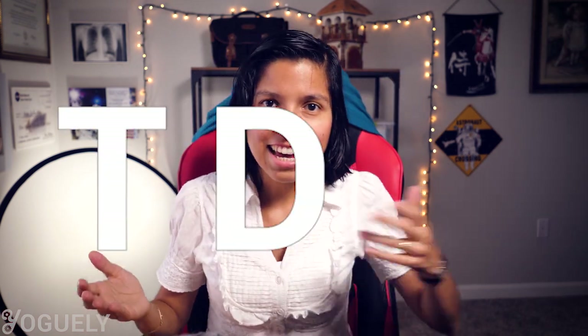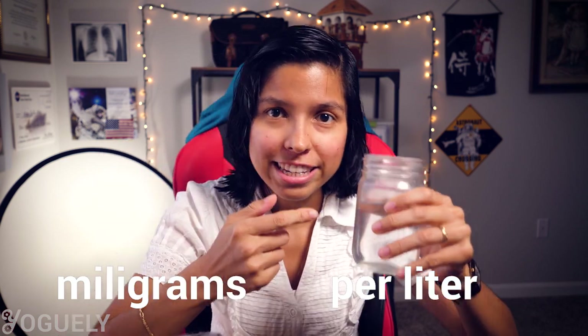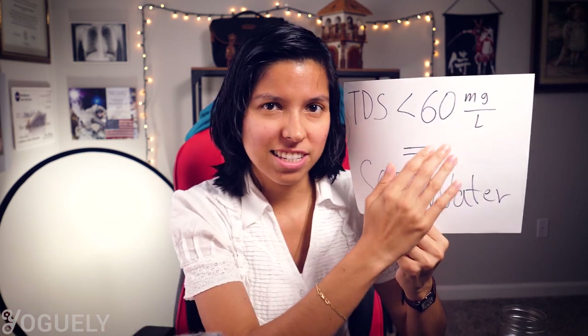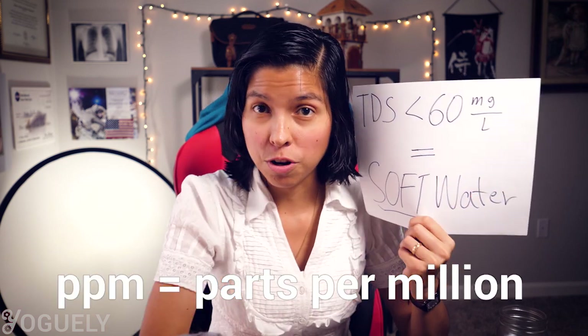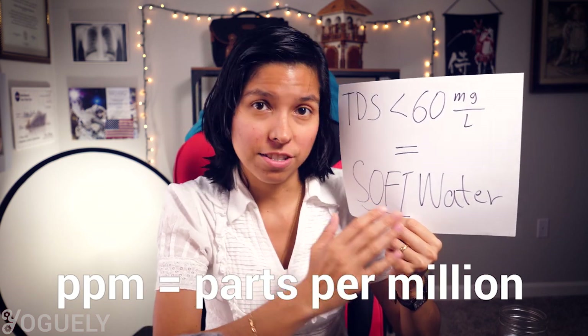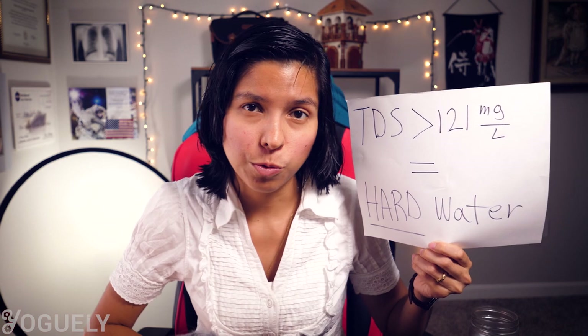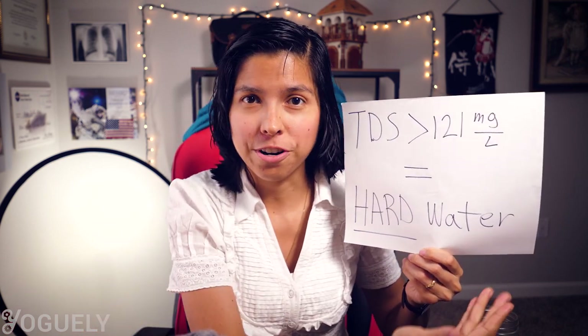The total ionized solids dissolved in your water is known as TDS — a concentration measurement that tells you how many milligrams of dissolved solids there are per liter of water. In the US, if your water has less than 60 milligrams per liter, equivalent to 60 ppm (parts per million), then you've got soft water. If your TDS is more than 121 milligrams per liter, then you've got hard water.